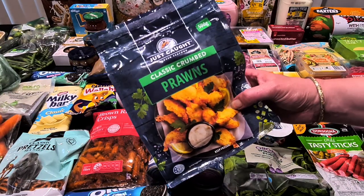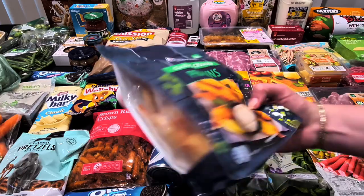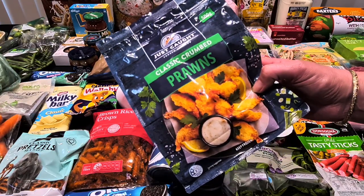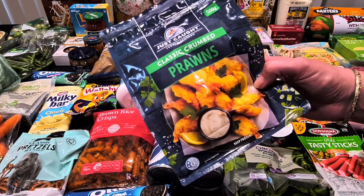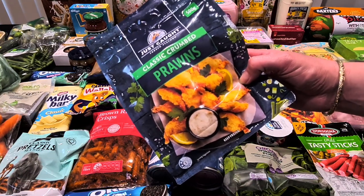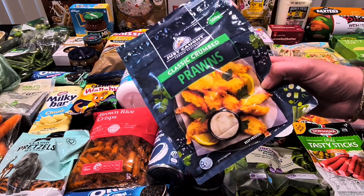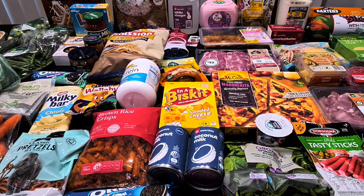Then the Just Dusted classic crumbed prawns — they were on special for $13 today. I got the 500 grams, and they're great just in the air fryer, quick and easy as a snack with a few chips, or even if you just wanted a few with a drink while watching the footy. So we've got those for the freezer.